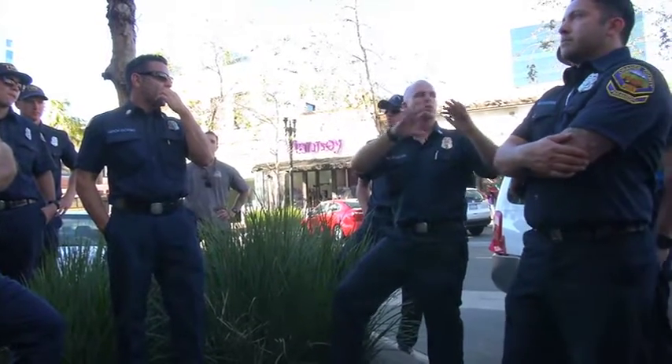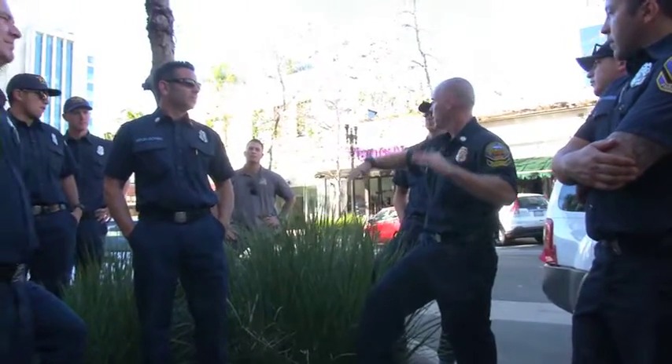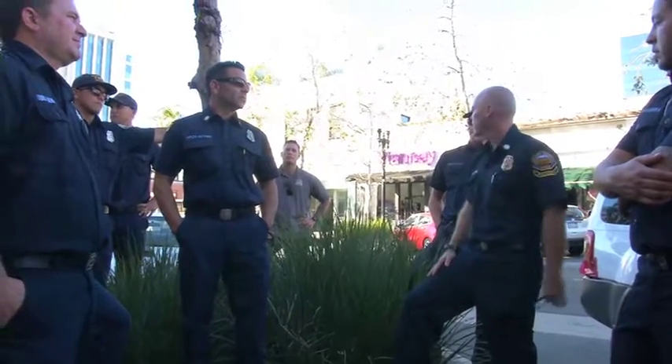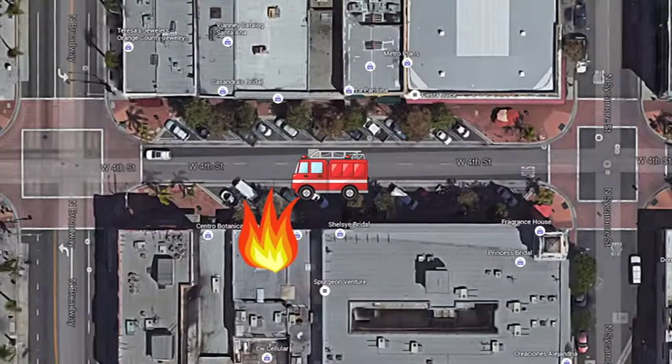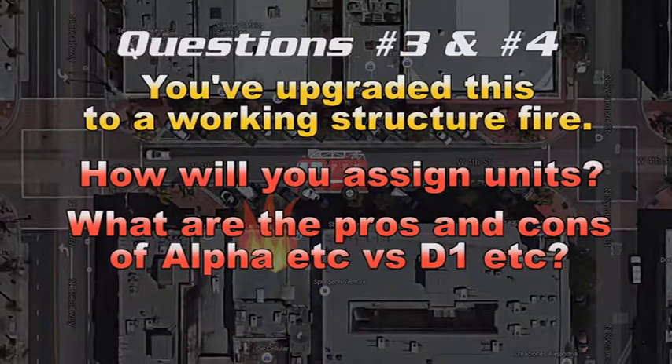The basement for this occupancy is only under 218 — it's separated. Some basements run a large footprint like the whole block, and some are separated by occupancy. We've already decided to upgrade to a working fire, so how are we going to lay out our units? What are the pros and cons of the strip mall approach using Alpha, Bravo, Charlie, Delta designations versus a Division 1, Division 2 approach on this building?